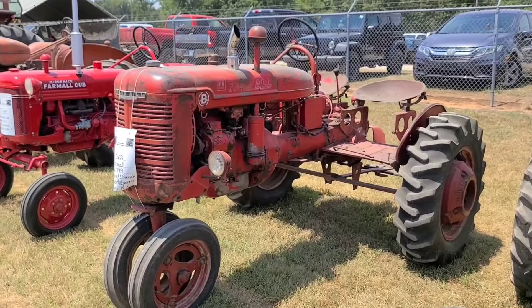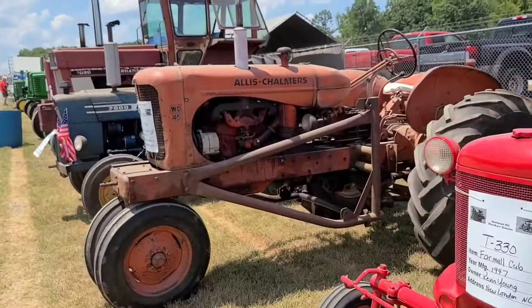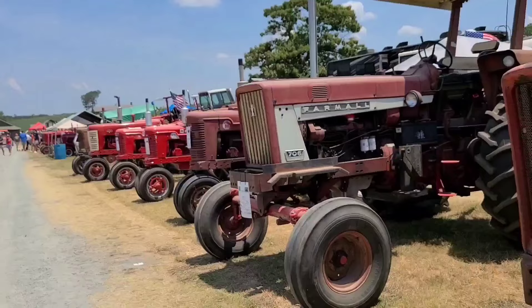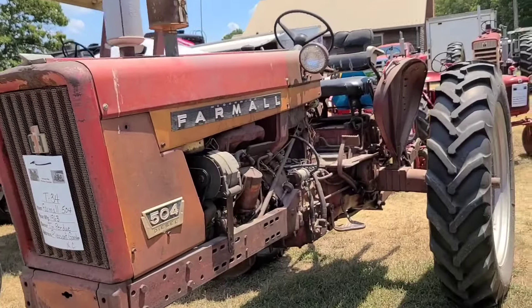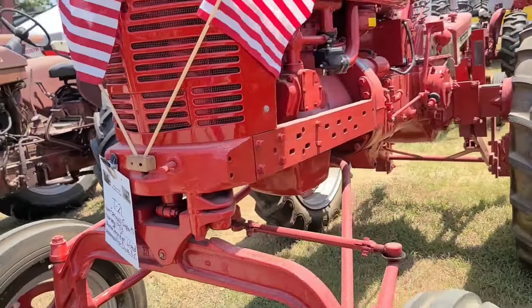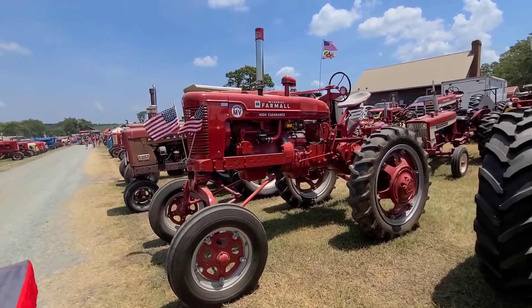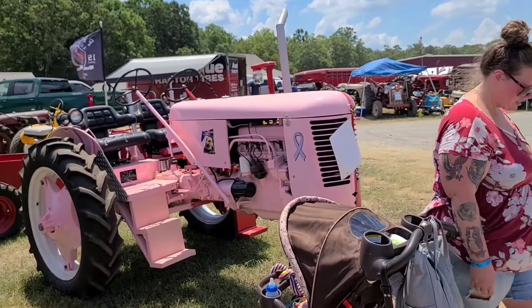Cub Lowboy 1956. Farmall B with two-seater. Cub. WD45 Allis Chalmers. Farmall 504. Farmall Super MV - I believe that's Colton Lloyd's tractor.